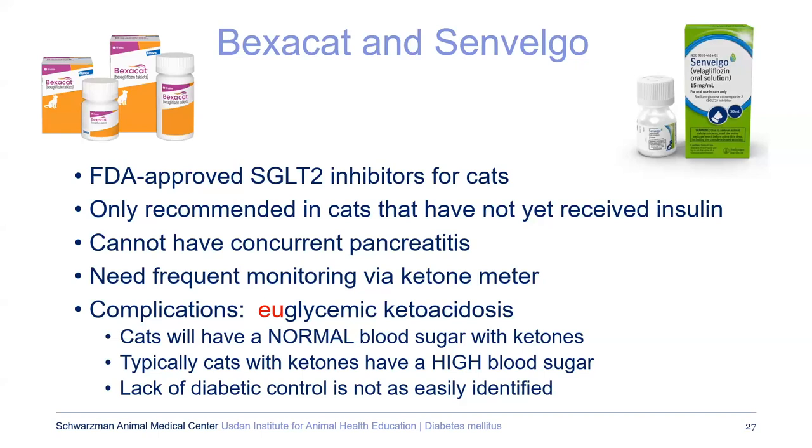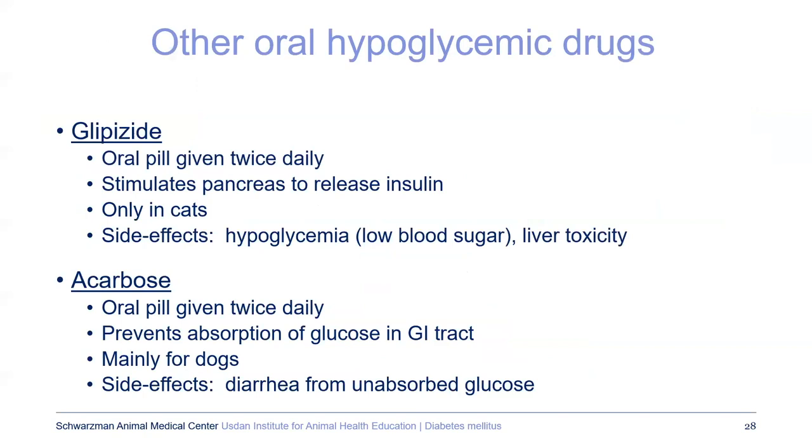One concern with the new SGLT inhibitor is a complication called euglycemic ketoacidosis — a very serious diabetic complication where, because the blood sugar is normal as an effect of the drug, it's not as easy to recognize, so extra monitoring is recommended. Other oral hypoglycemic drugs include glipizide for cats — which stimulates the pancreas to produce insulin — and acarbose for dogs, which prevents absorption of glucose in the GI tract. A side effect of acarbose is diarrhea because the unabsorbed sugar has to go somewhere. We rarely use these.